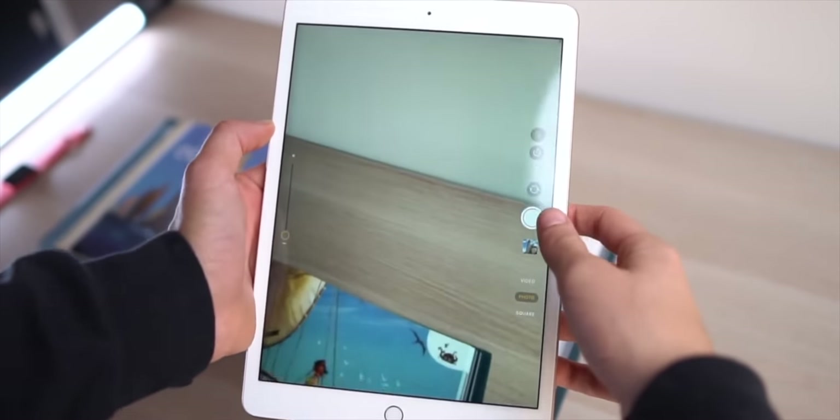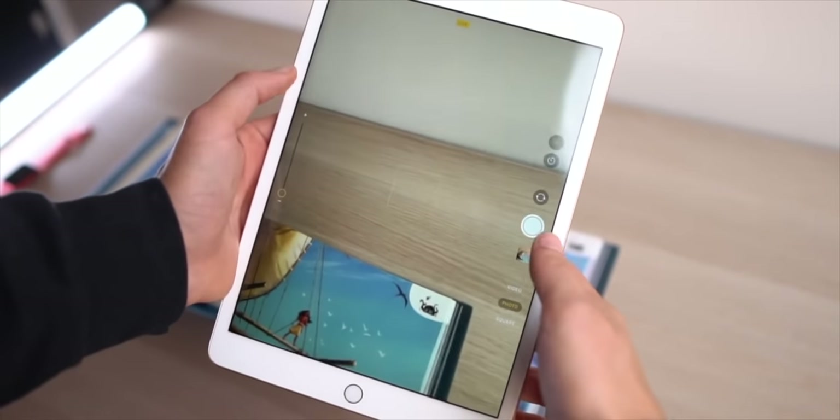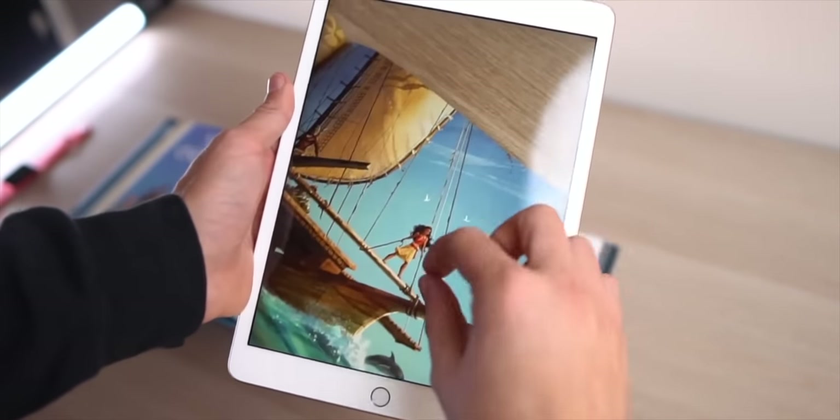Something new and great is the cameras — they've been heavily improved on the 9th gen. The quality itself is iPad-level, not the craziest, but nobody really takes photos on their iPad. What is extremely useful is taking photos of your homework, scanning documents, and marking things up with the Apple Pencil. That's super useful for students.